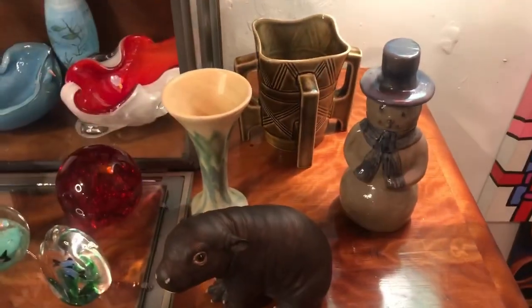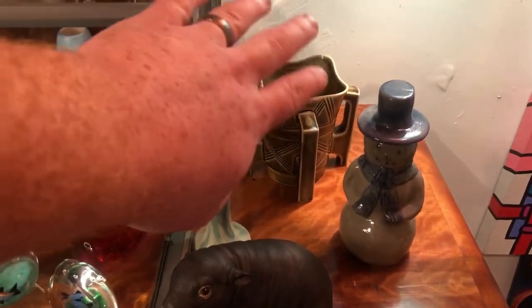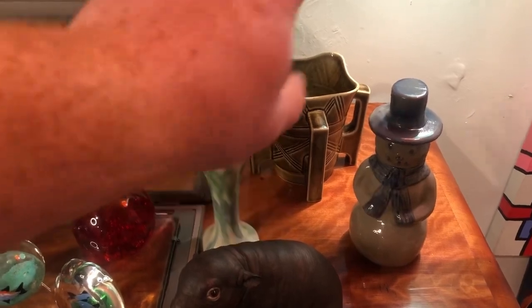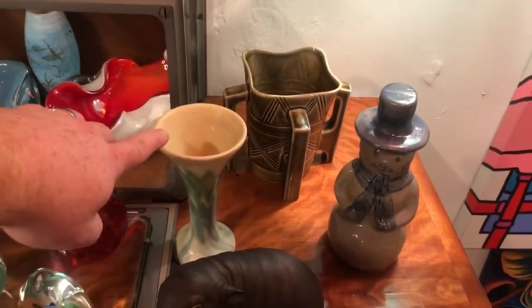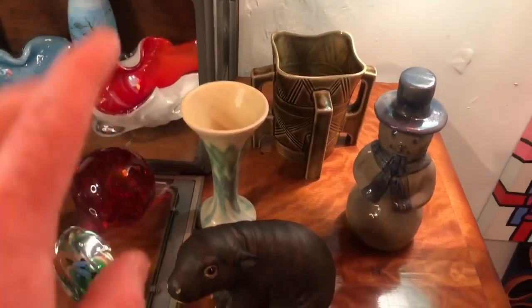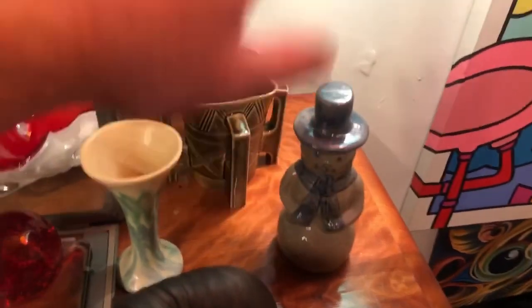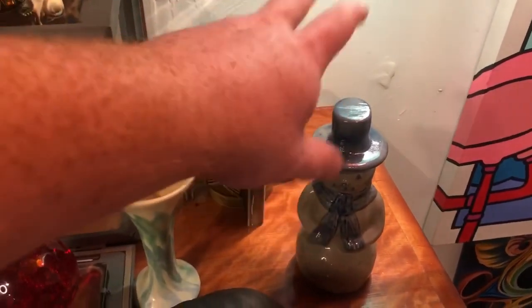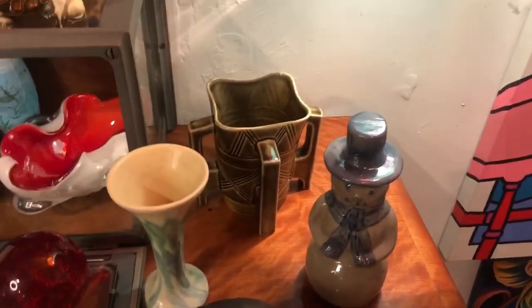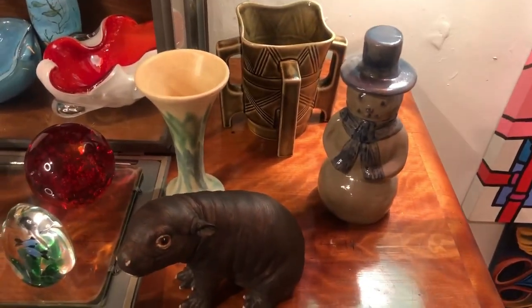On this side, in the back we have a piece of art pottery — it's not marked, no signatures on it, but it's in perfect condition. You have another piece of art pottery here, also in perfect condition, no chips, cracks, or repairs. Then we have this snowman, which is a Beaumont Brothers Pottery piece — the signature on the bottom is very faint but it is there if you look at it under light.